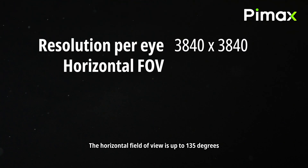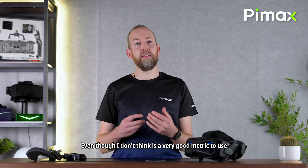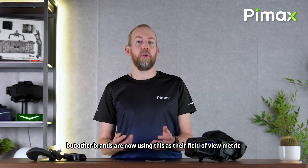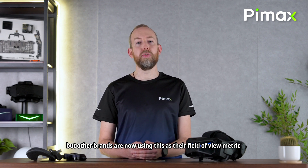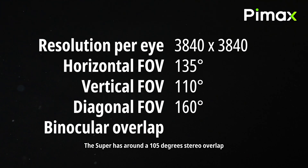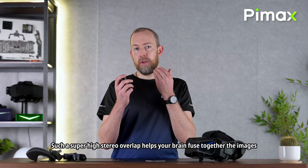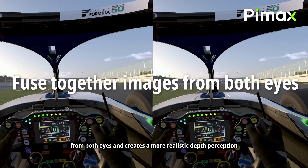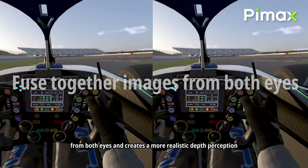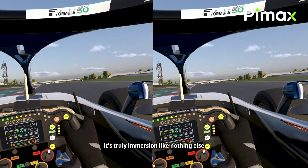The horizontal field of view is up to 135 degrees, the vertical field of view is 110, and diagonal — even though I don't think this is a very good metric — other brands are now using this as their FOV metric. Our diagonal FOV is 160 degrees. The Super has around 105 degrees of stereo overlap, which is the highest of any VR headset. Such high stereo overlap helps your brain fuse together the images from both eyes and creates a more realistic depth perception. This and a wider field of view make it truly immersive like nothing else.